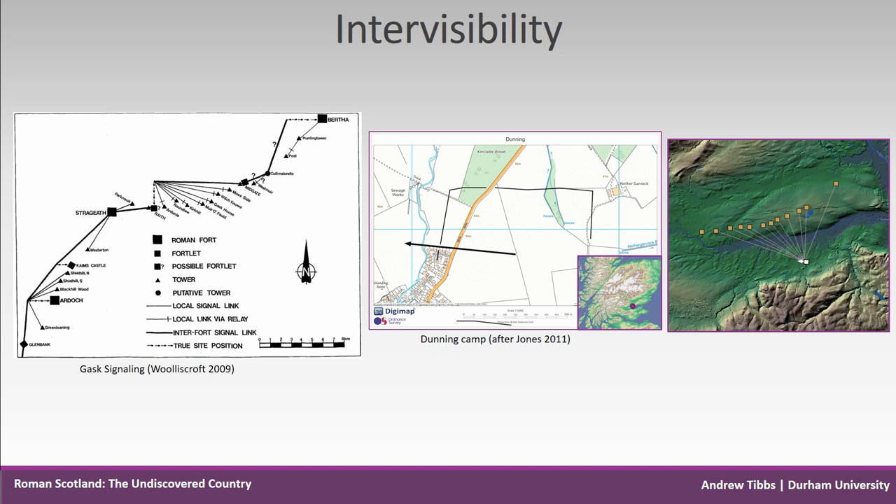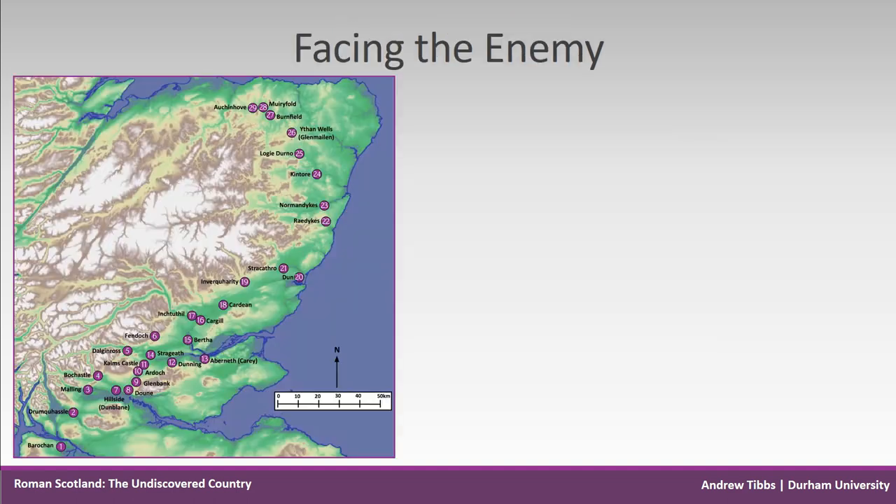This perhaps indicates that the structures weren't quite so temporary and more important than generally assumed — camps may be permanent installations on some basis. The application of GIS analysis to Flavian sites in the north of Scotland is giving us greater insight into military activity in the area, enabling us to go beyond theoretical approaches into the reality on the ground.